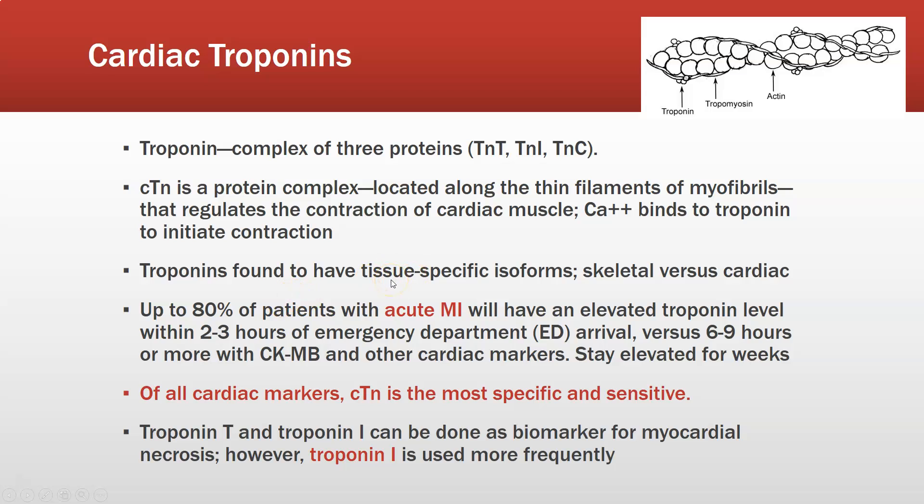Troponins are found to have tissue-specific isoforms — skeletal versus cardiac — which is really useful because we can get specific ones for the cardiac ones. Up to 80 percent of patients with an acute MI or heart attack will have an elevated troponin level within two to three hours of emergency department arrival, versus six to nine hours or more for CK-MB and other cardiac markers. They stay elevated for weeks after that. Of all cardiac markers, cardiac troponin is the most specific and most sensitive, making it the gold standard for heart attack assessment.